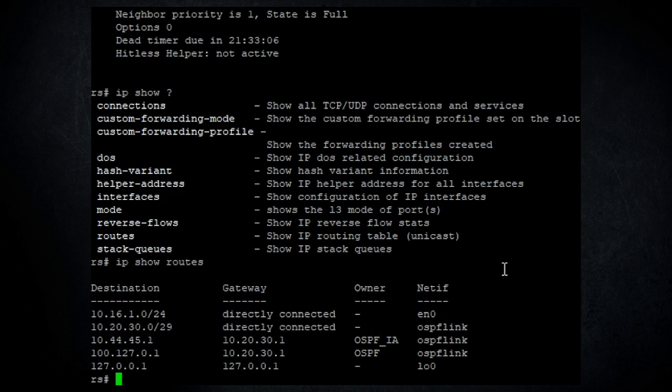If you want to do more advanced things like redistributing directly connected networks into OSPF, there's additional configuration required. But I don't think we'll jump into that. This Riverstone, while neat, isn't something I plan to keep — as soon as we wrap this video it's probably going back to the garbage pile, since it's a dead platform. No one with any intelligence would put a Riverstone into production in 2020.